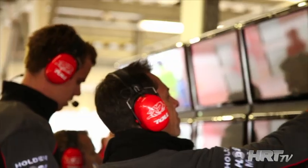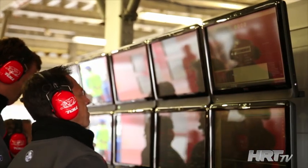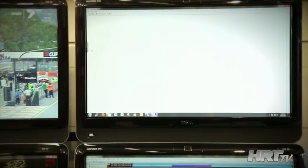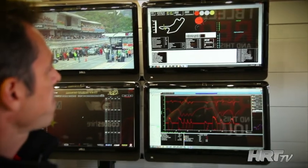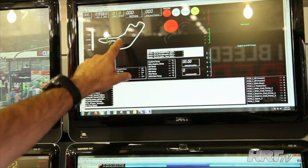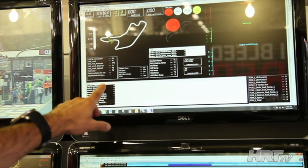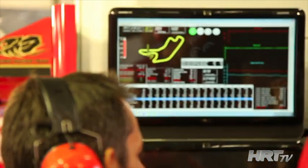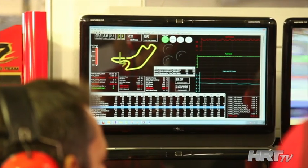A great new thing about this year is that our screens are all touch screens, which makes things a lot simpler and quicker. We can just press on this one here and it brings up our track map, along with a whole bunch of indicators — like engine coolant temp, oil temp, diff temp, gearbox temp, and a whole host of other things.